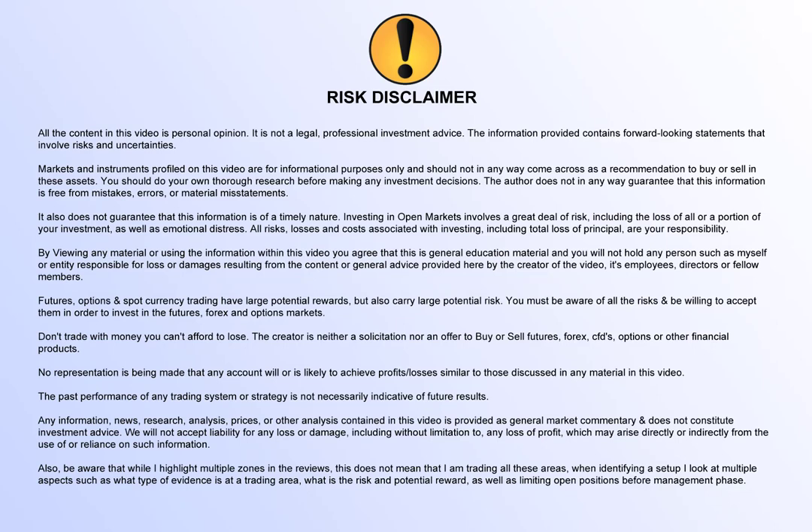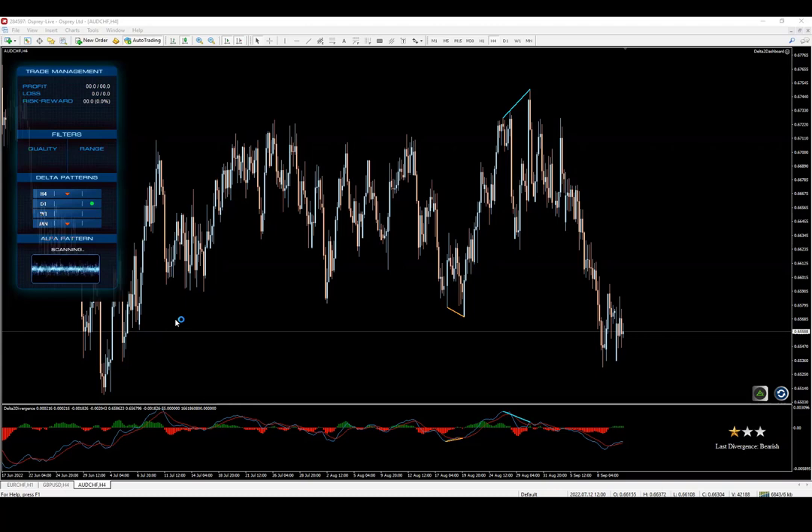Hey guys, welcome to another video from FX Delta software. Today we're looking at Aussie Frank, and as you can see there is a 4-hour chart bearish pattern, which means we should more likely focus on the sell side.